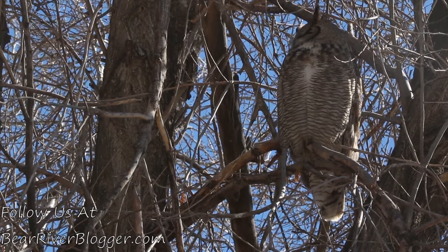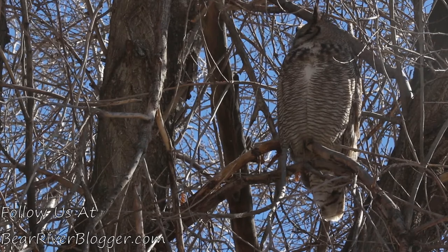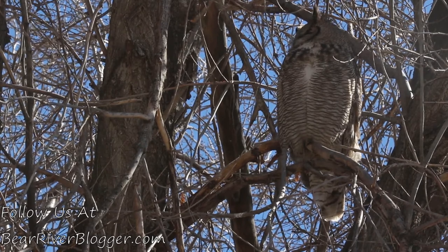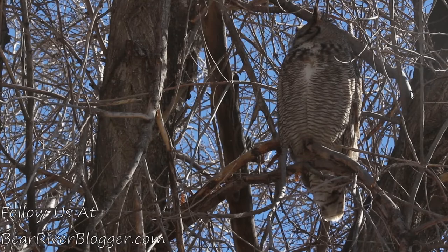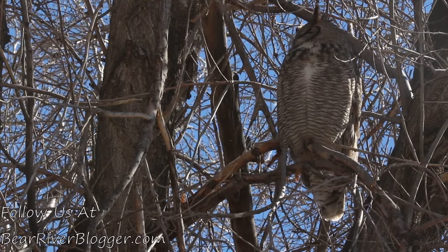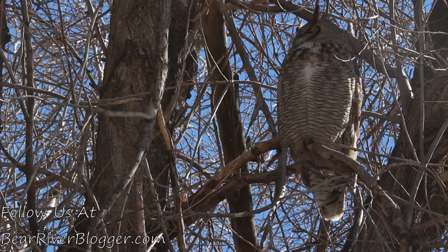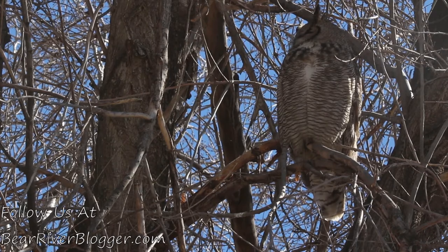One summer I had an owl in my yard for probably five or six months — it would just sit out in my front yard every day, sleeping in the trees, kind of what these do. They don't really do much. I don't hear anything out of them until about half an hour before the sun goes down. Then they get active, start hooting, and start moving around a little bit, flying from tree to tree.